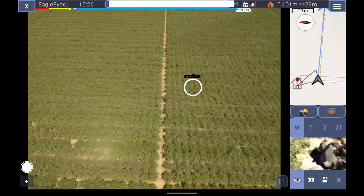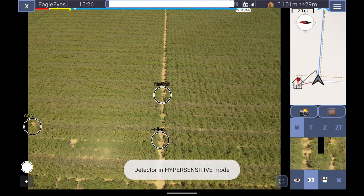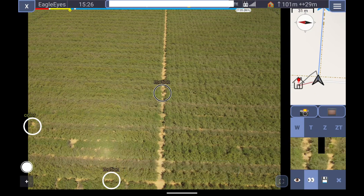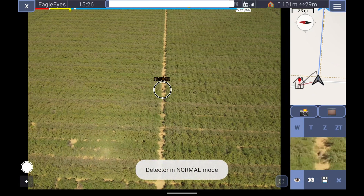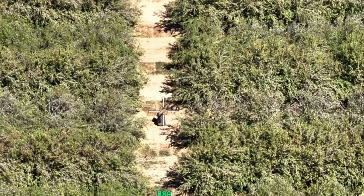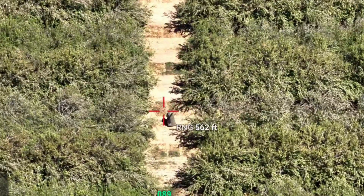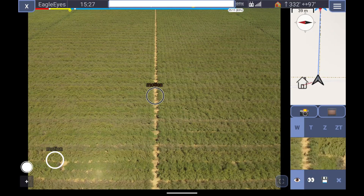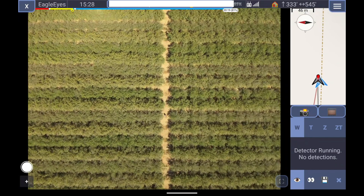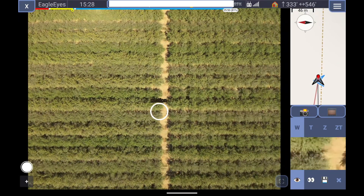There are two modes for Eagle Eyes: Normal and Hypersensitive. Hypersensitive lowers the threshold for the software to flag something, which can help if you're having a hard time finding anything. Even at an altitude of 100 meters — around 300 feet — and at a range of 561 feet, the drone still picked me out perfectly. One important thing to note about the motion sensing portion though: you need to hold the drone steady. If it's moving, it'll have some issues.